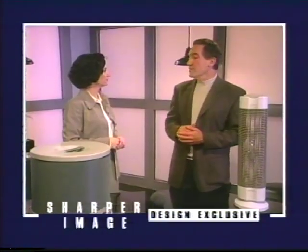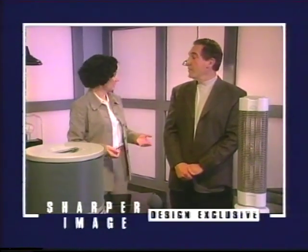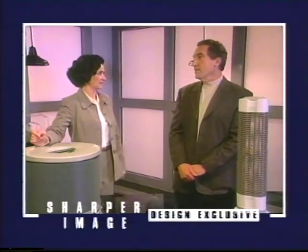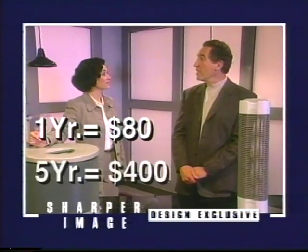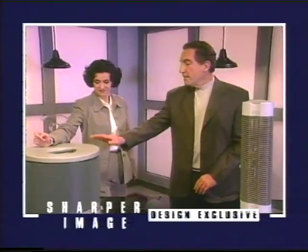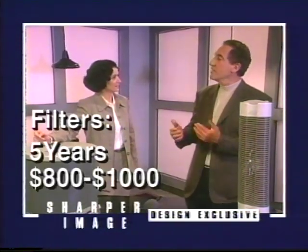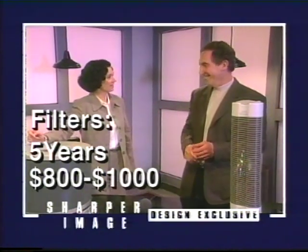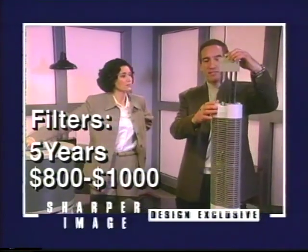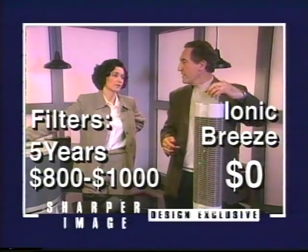A competitor product was only $149, but the filters were $40 to replace and you had to do that twice a year — that's $80 a year in filters. Over five years, that's $400 just for filters, and with some products you'd be approaching $800 to $1,000 over five years just for filters. This product has no filters. You just pull out the collection rods, wipe them off with a wet rag or underneath the sink, and you never spend a penny on it after the day you get it.